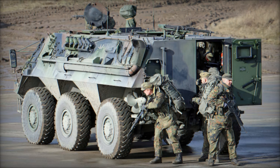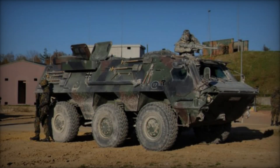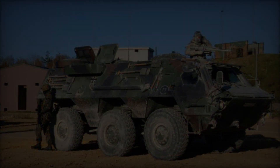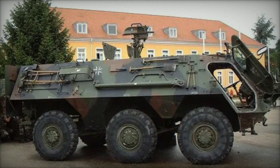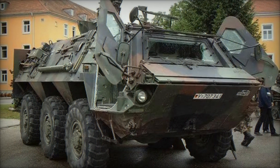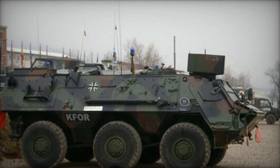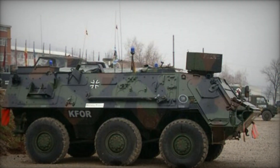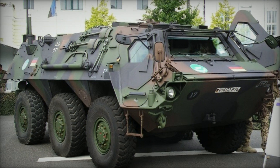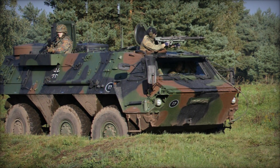One of the TPZ-1's most remarkable attributes is its adaptability as a platform for various weapon systems and operational roles. While traditionally equipped with a 7.62mm machine gun, its design facilitates seamless integration of alternative armaments, including 81mm or 120mm mortars, as well as anti-tank missile systems such as Milan and TOW launchers. This flexibility allows customers to tailor the TPZ-1 to specific battlefield requirements, be it reconnaissance, armored recovery, or infantry fighting. Beyond its role as an armored personnel carrier, the TPZ-1 transcends conventional boundaries to serve as a battlefield ambulance, engineering vehicle, or reconnaissance platform, showcasing its inherent versatility and utility in diverse operational scenarios.